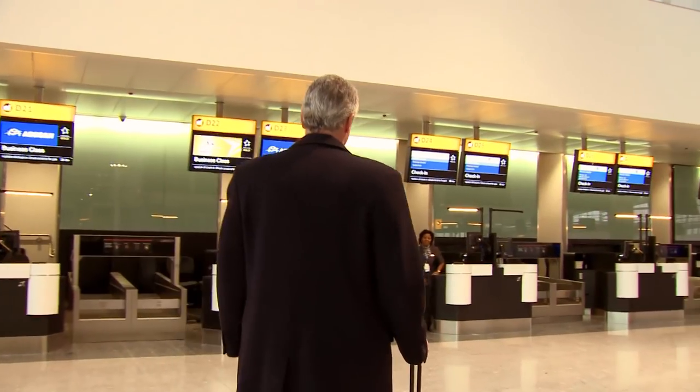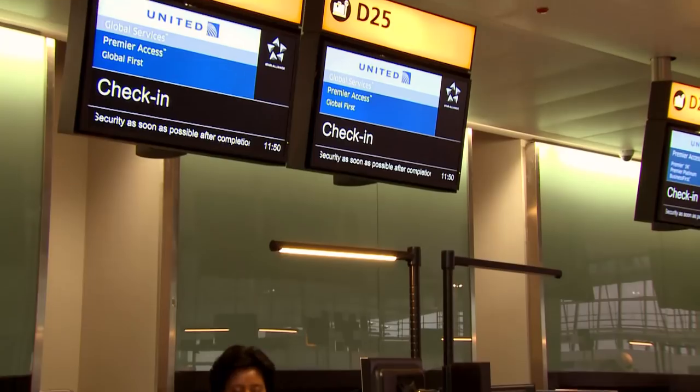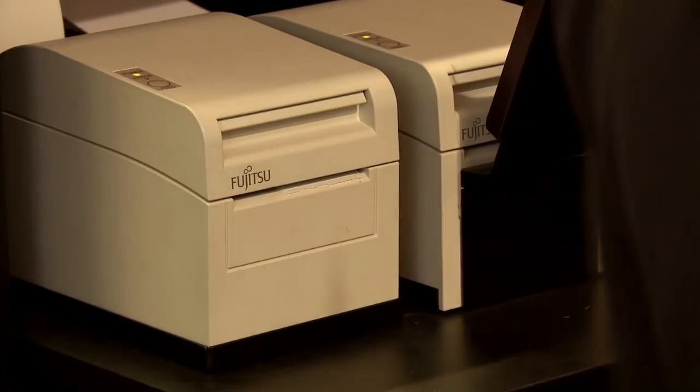Customers travelling in first class, business class, or who have Star Alliance gold status are invited to go straight to the premium check-in desks, located primarily on the back wall of the check-in hall and clearly marked for each airline. These facilities are in the same zone as each airline's economy desks.